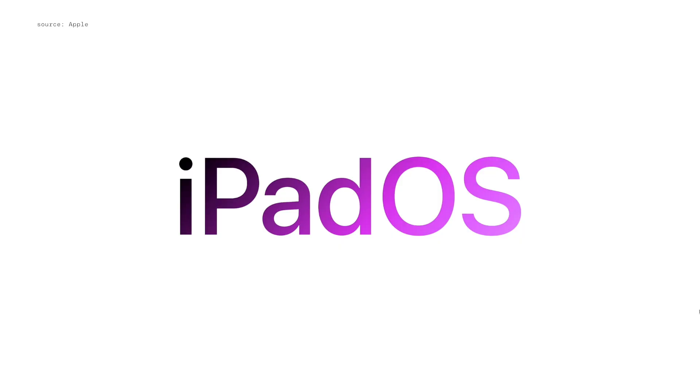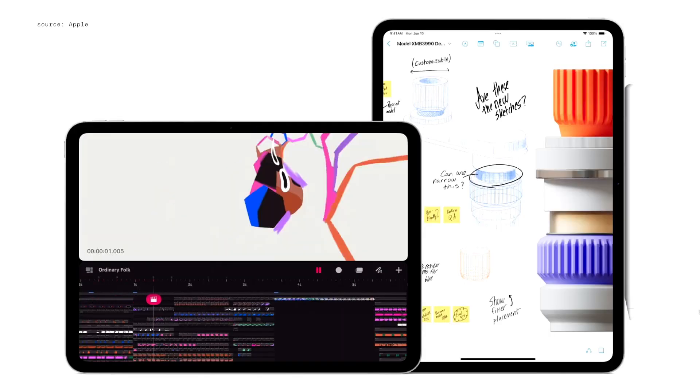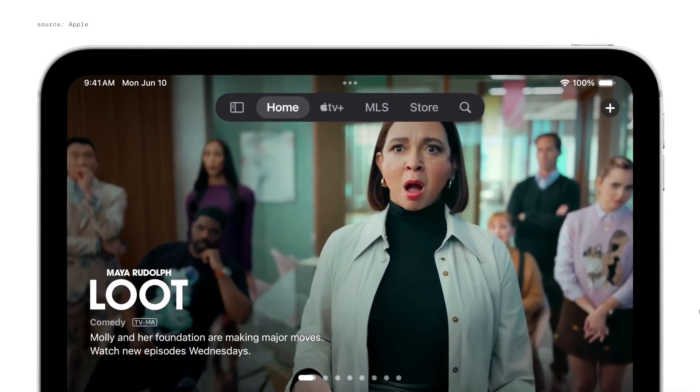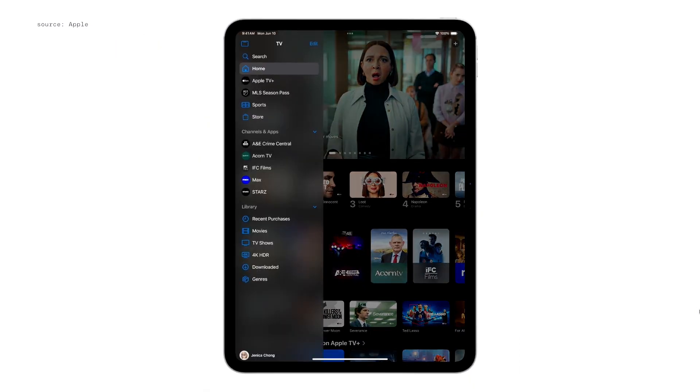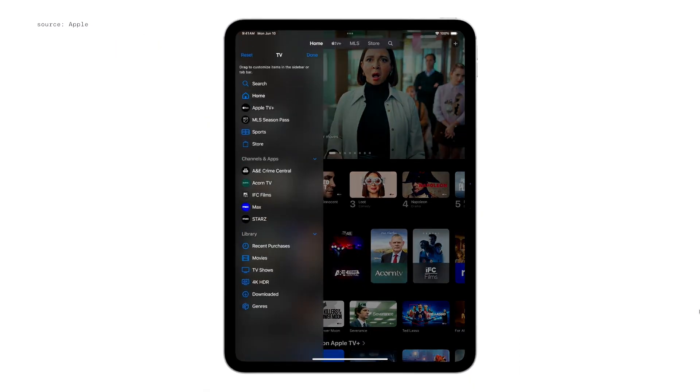Let's talk about iPadOS. Apps are fundamental to the iPad experience. In iPadOS 18, we're making them even better, starting with a new floating tab bar. When you want to explore more, the tab bar morphs into the sidebar. If you use a specific tab often, you can customize the tab bar.